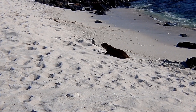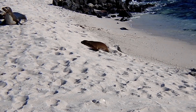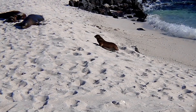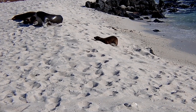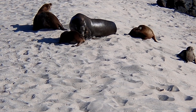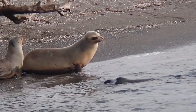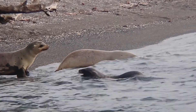After a pup is born, it bonds with its mother for the first week. After the first week, the female begins to divide her time between foraging and nursing her pup. Females and pups recognize each other and reunite based on calls and scent. Pups will enter the water and begin to develop swimming skills one to two weeks after birth.